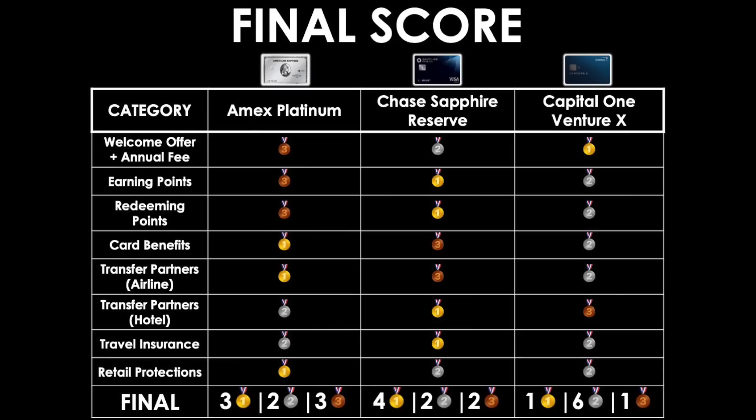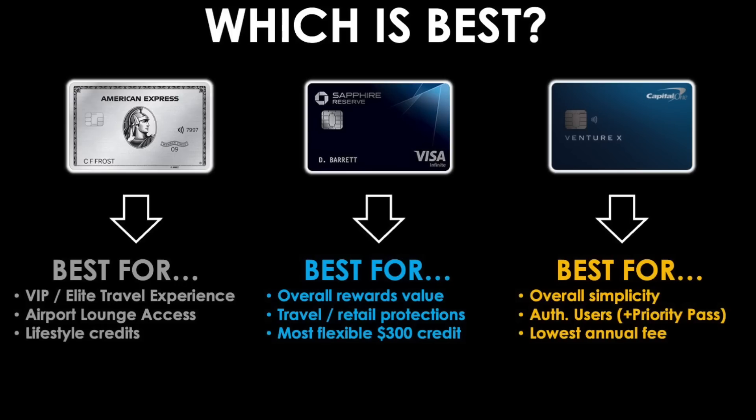Now for the final results. The Amex Platinum received three gold medals, two silver, and three bronze. The Chase Sapphire Reserve received four first place, two second, and two third. The Capital One Venture X finished with one first place, six second place, and one third. There isn't one card that definitively wins above all others — what we have are three different premium travel cards that win in different areas and serve different purposes. The Amex Platinum is best for those who want VIP and elite travel experiences, airport lounge access, and lifestyle credits. The Chase Sapphire Reserve is best for those seeking the strongest overall rewards value, travel and retail protections, and the most flexible $300 credit — making it easiest to recoup the annual fee quickly. The Capital One Venture X is best for those wanting overall simplicity, the ability to add authorized users for Priority Pass sharing, and the lowest annual fee.